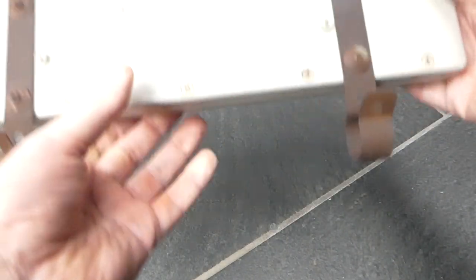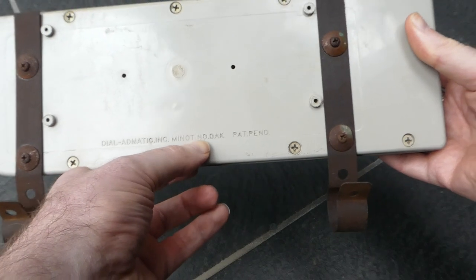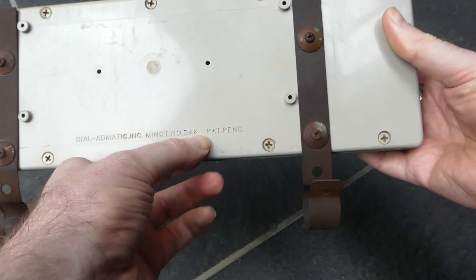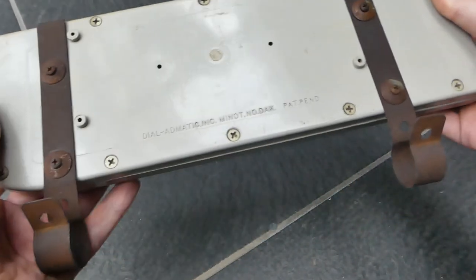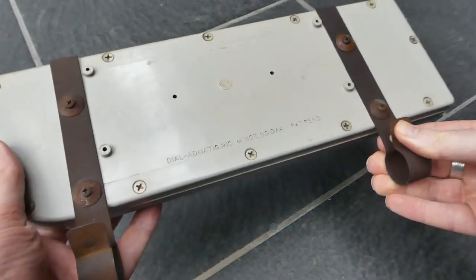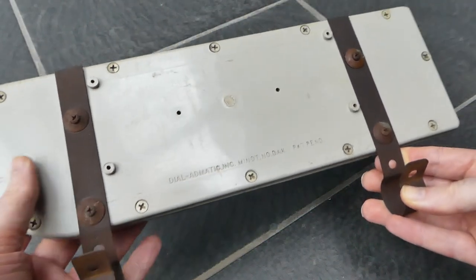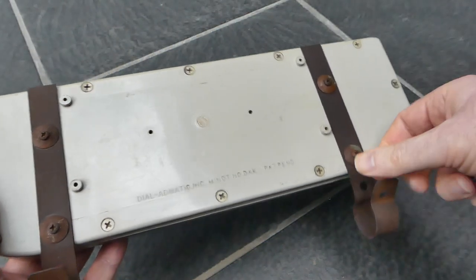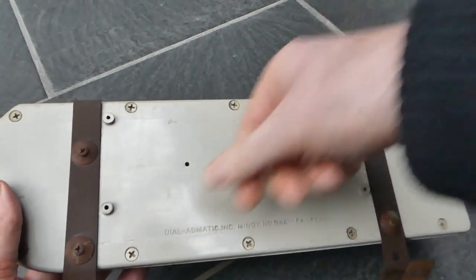On the back it says Dial Admatic, Mino, North Dakota, and patent pending. It has these brackets to fix it onto the handlebar of the shopping cart, and you'd also put these brackets upwards.